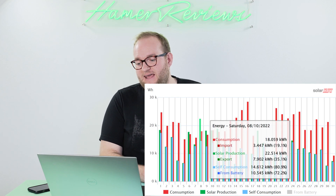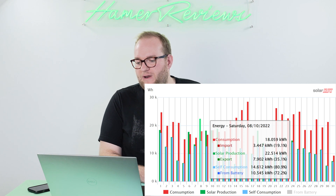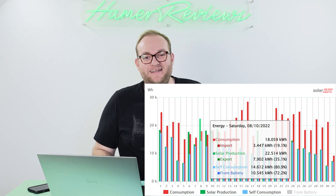We only really had a couple of days of outstanding solar production. In fact there was only one particular day where we were able to hit a peak of 22.5 kilowatt hours in just one day. The rest were pretty much all less than 20, and the majority we only just broke 10 kilowatt hours, so it was a more challenging month in terms of the weather.